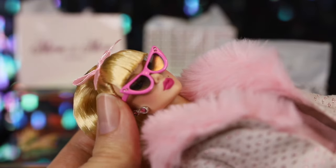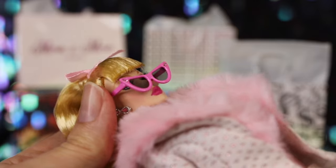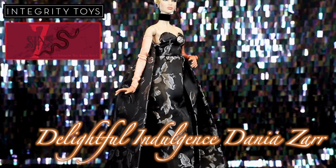One might call it gluttony, but we'll call it indulgence. Here's Delightful Indulgence, Donya Zar. This version of Donya is in the Japan skin tone.